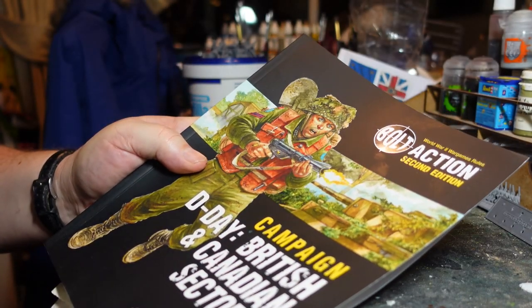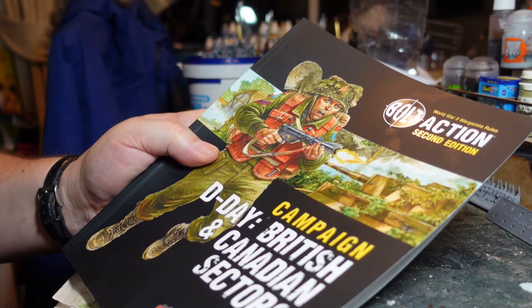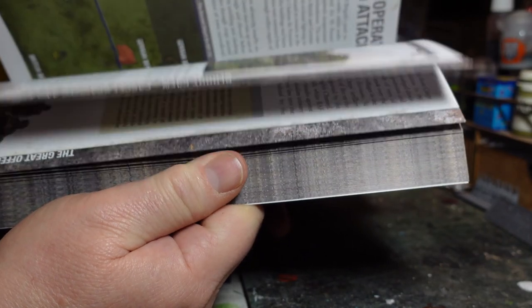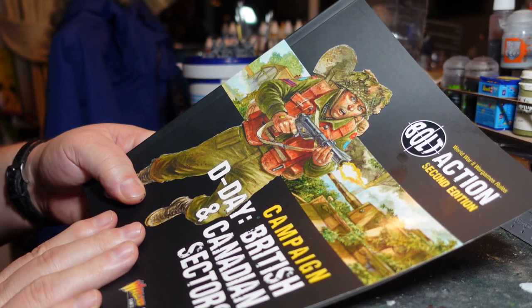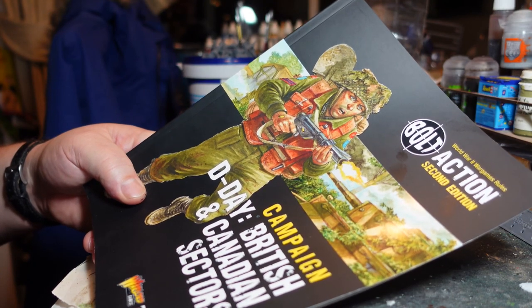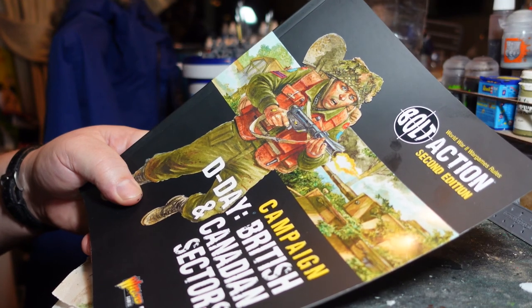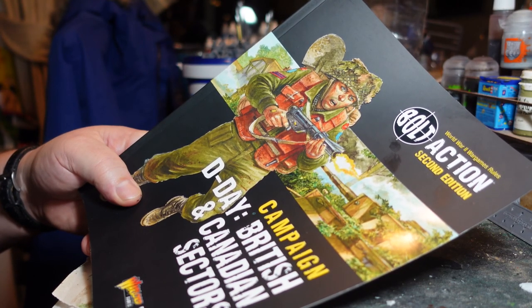For 20 quid direct from Warlord or 13 pounds from Amazon, I think this is an extremely good value book and a great read. There's some really good history, some interesting battles picked out in the scenarios, and if you're into Bolt Action I think it's an absolute must for late war. I can't wait to try it out — I might even be tempted to go for a late war British army based on this book because it does look very, very interesting.